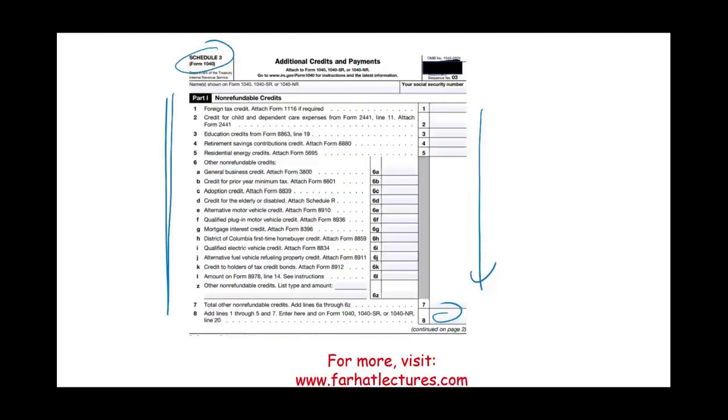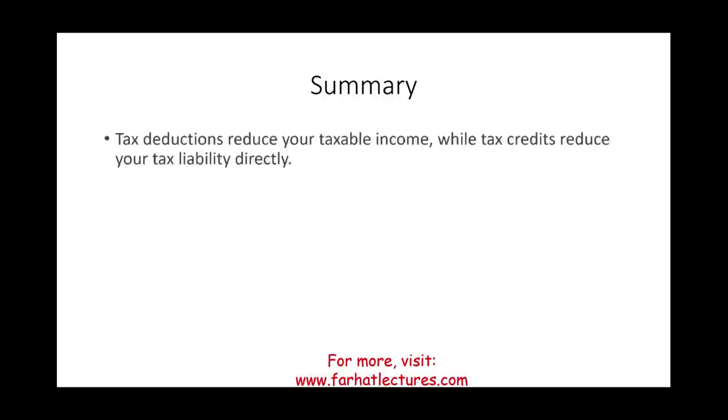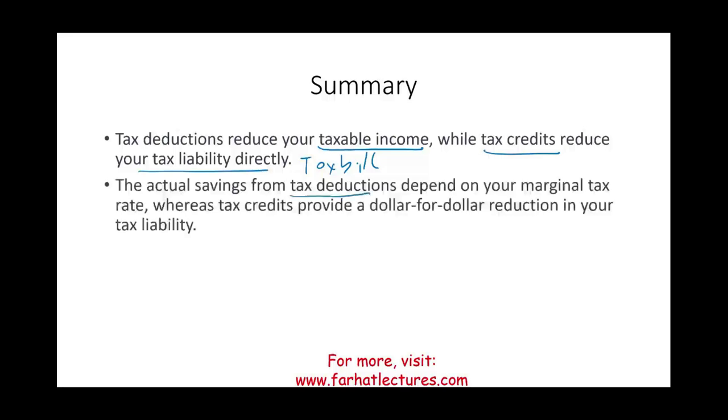In summary: tax deductions reduce your taxable income — your wages and other income — while tax credits reduce your tax liability, your actual tax bill, dollar for dollar. The actual saving from a tax deduction depends on your marginal tax rate, so two people with the same deduction may see different savings depending on their tax rate. The higher your tax rate, the more advantageous the deduction. However, a tax credit provides a dollar-for-dollar reduction regardless of your tax rate.